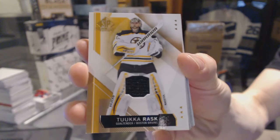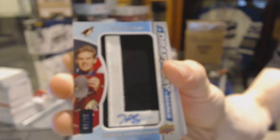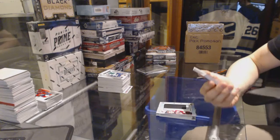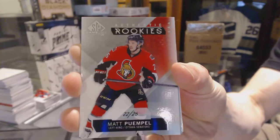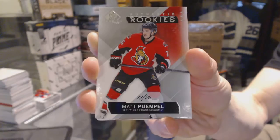Draft Day Marks, numbered 6 of 35 for the Arizona Coyotes — Henrik Samuelsson. 6 of 35, Henrik Samuelsson — oh jeez, another one. We've got a rookie card number 22 of 26 for the Ottawa Senators — Matt Pumple.